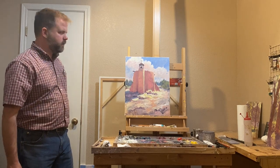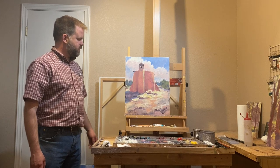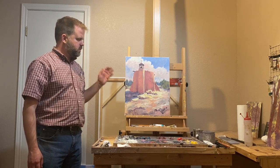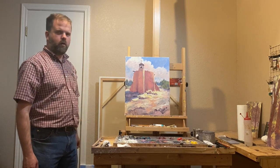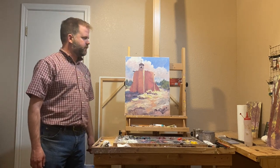I want to introduce a painting that will be going up on my website soon. This is from El Rancho de las Tolandrinas, a little old Spanish village near Santa Fe.